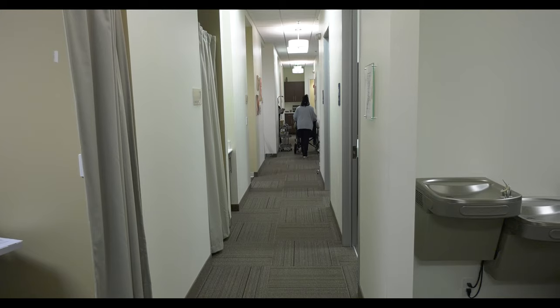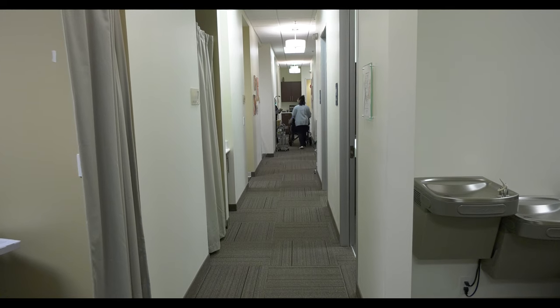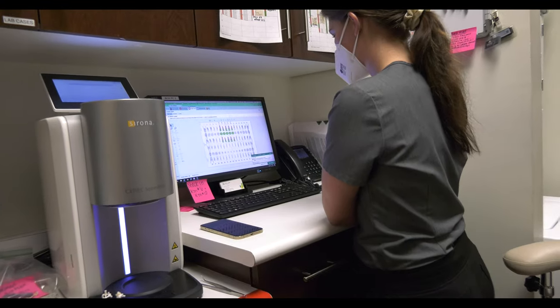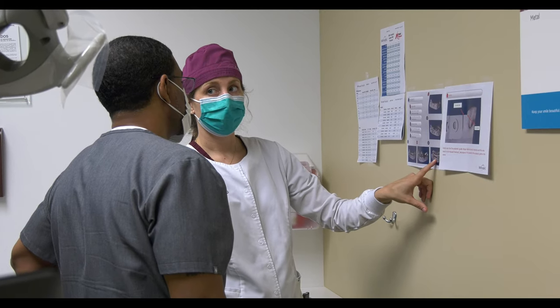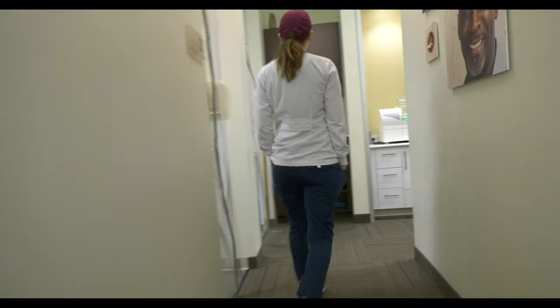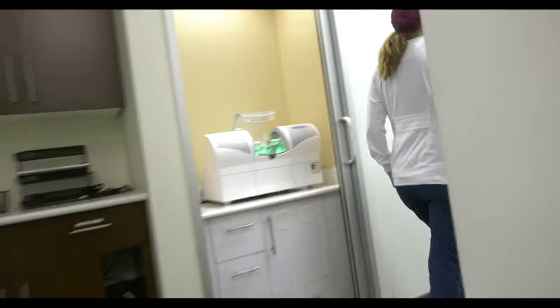We have a seven to eight operatory practice, with another operatory building out right now. We see all kinds of patients and do all kinds of procedures, and we have specialists that come to our practice. This opens up the things we can do so that patients don't have to go to another practice to get the work they need done.